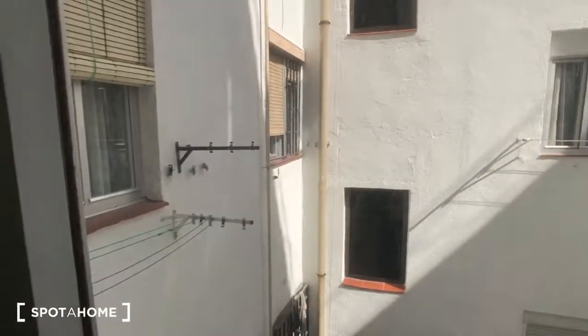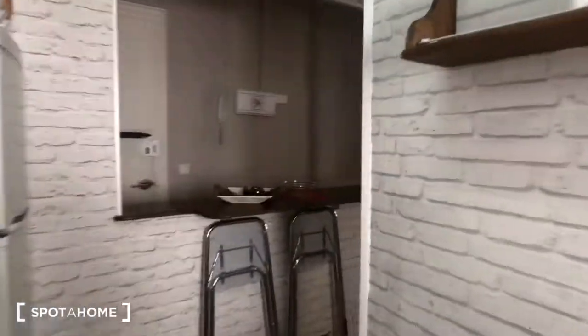This window looks into an interior patio. There's also a shelf up there.